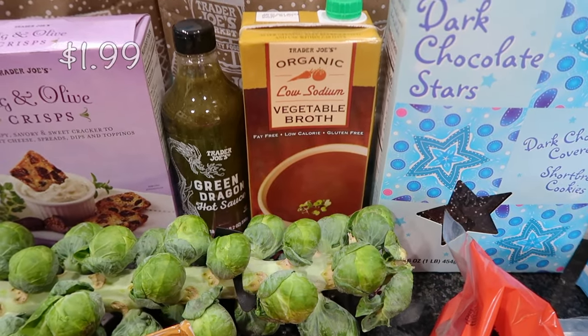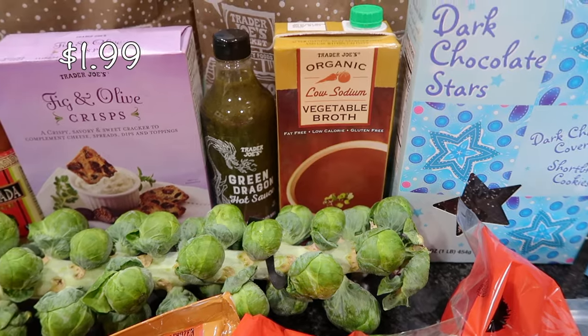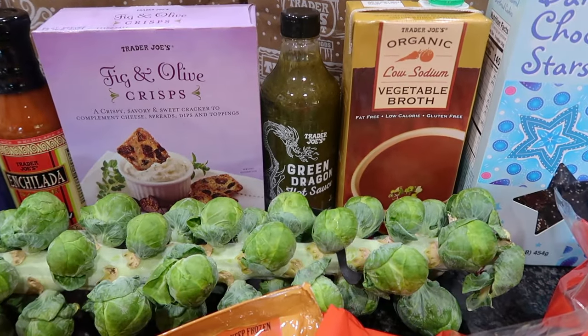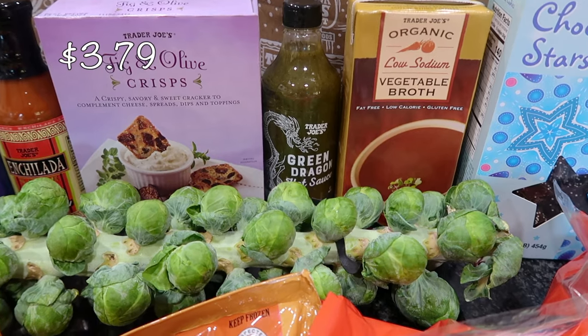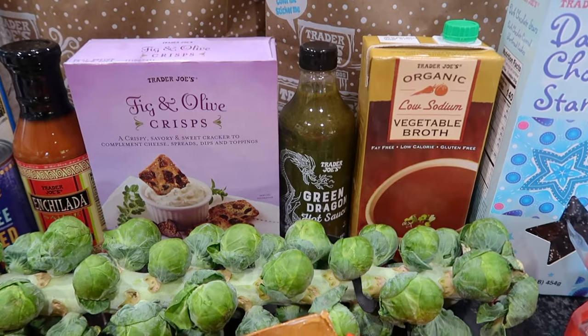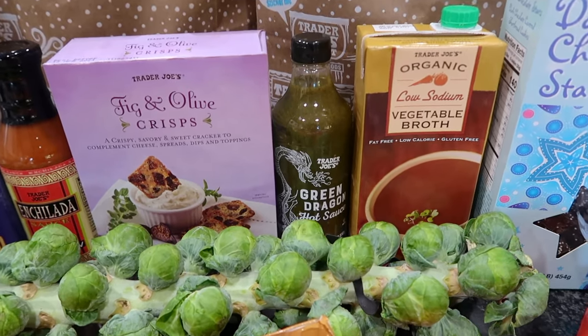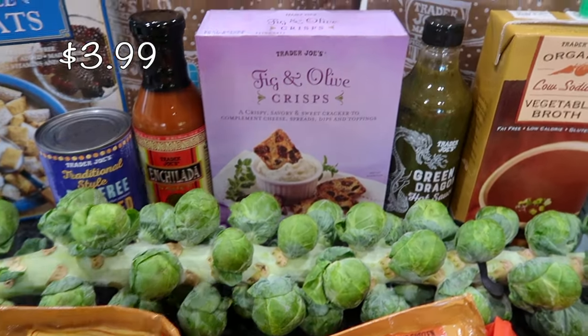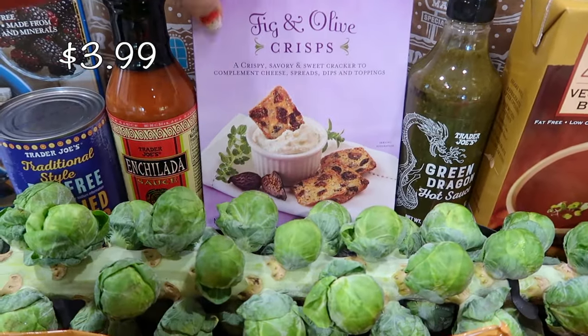Going into that soup is the vegetable broth — I was thinking chicken broth but I think vegetable broth will be better. I also picked up some green dragon hot sauce; this stuff is so delicious. I like to put it on our egg and bacon breakfast burritos with sauerkraut, and my kids love it.